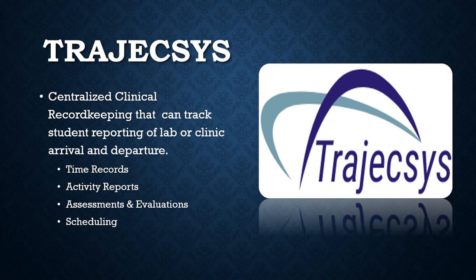The Trajexis report system provides centralized clinical record keeping that tracks student reports through a fully integrated online clinical management system. This system allows students to clock in and out at their clinical site and tracks observations, performance, and evaluations on all clinical procedures.